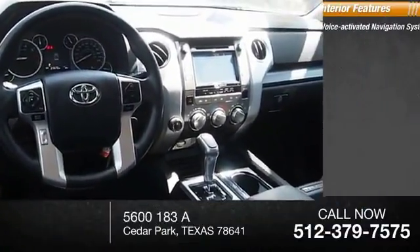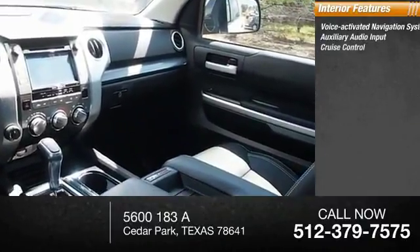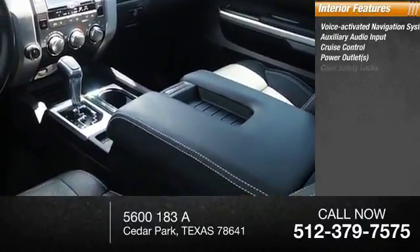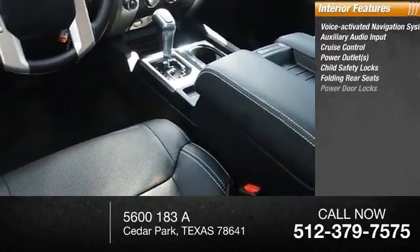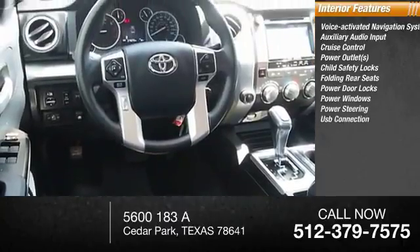Inside, you'll find a voice-activated navigation system, auxiliary audio input, cruise control, power outlets, child safety locks, folding rear seats, power door locks, power windows, and power steering.